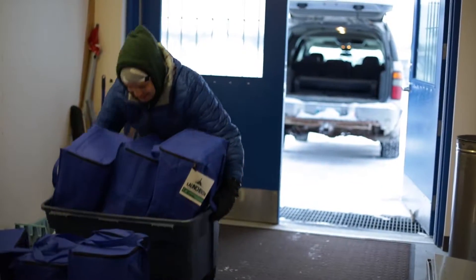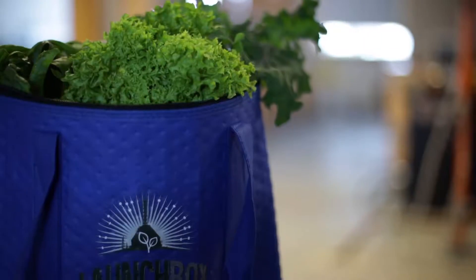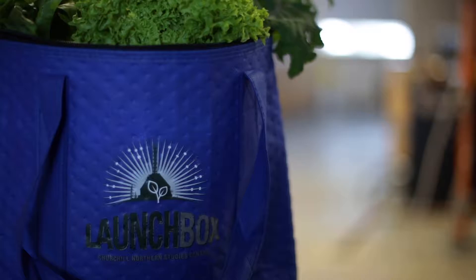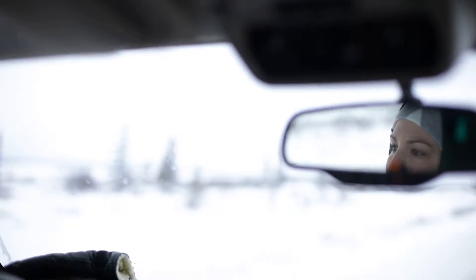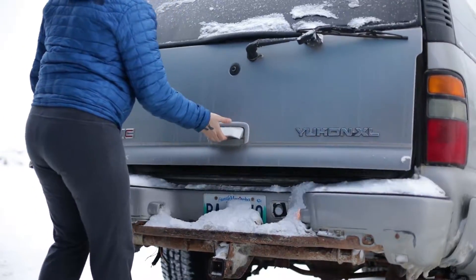We used that as an opportunity to engage with locals and feel out the interest in a produce subscription service, which we launched shortly after and fittingly called the Launch Box — and it's really taken off. We currently have around 40 subscribers who receive a set amount of produce each week that comes out of the Grocer.